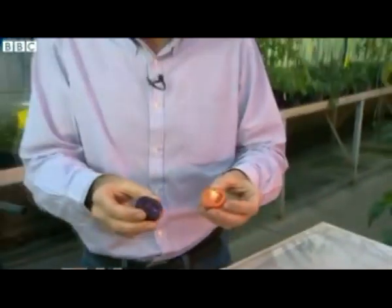So here's the thing: if you were given the choice, which would you pick — a GM tomato with potential health benefits, or a conventional one?